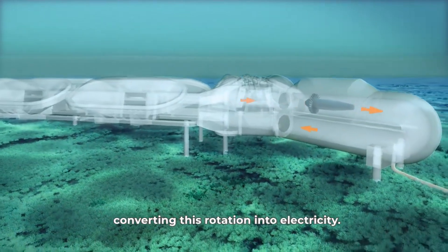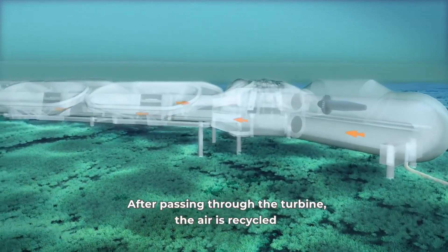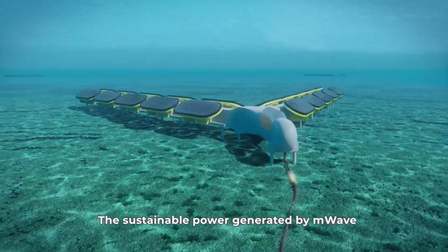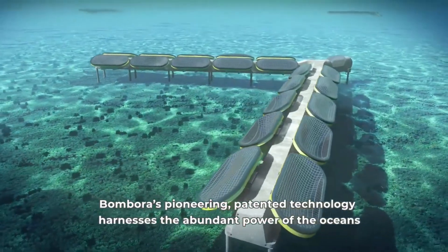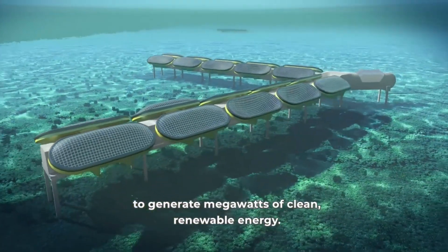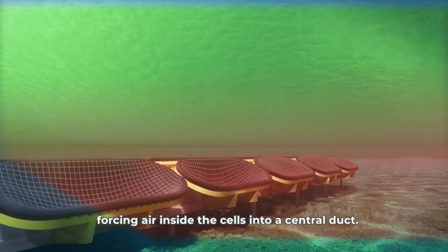Bambora M-Wave also adapts to different sea conditions and locations. It can operate in shallow or deep water, near shore or offshore, and in any direction. It can also change its position, depth, and orientation to match the wave characteristics. It respects the marine environment, with a low visual impact as it is mostly submerged, minimal noise as it uses air instead of fluids or hydraulics, and no emissions as it uses only wave power.